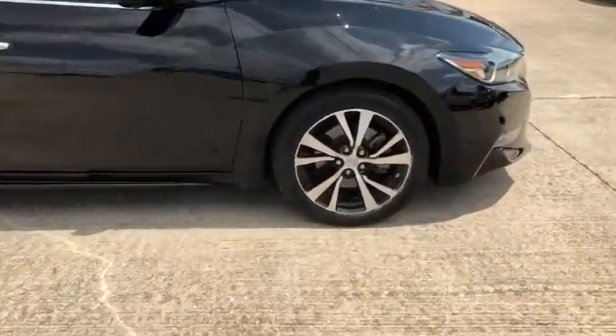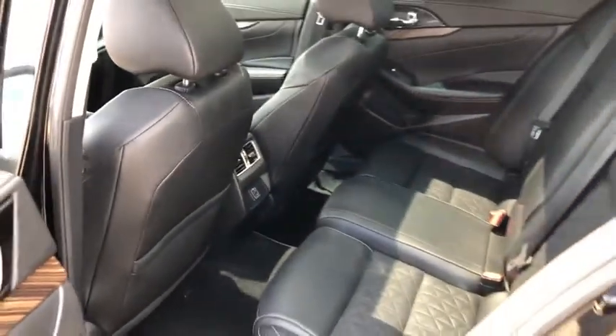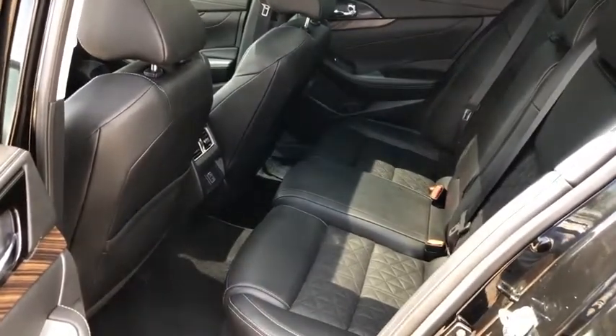This vehicle has less than 35,000 miles. Here are some of this vehicle's great options: Bose sound system, backup camera, power passenger seat, traction control, navigation system.